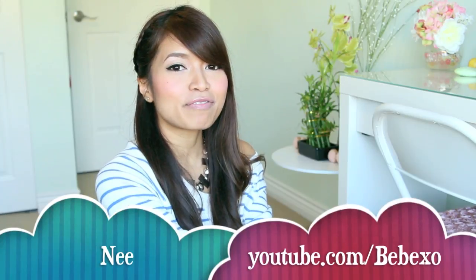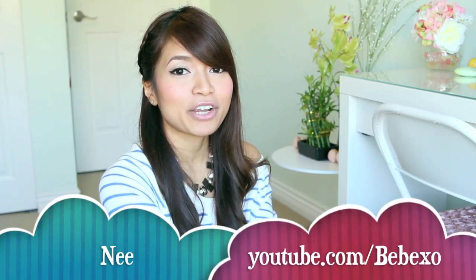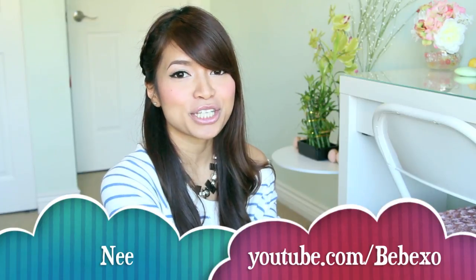Hey guys. Today I'm going to answer some frequently asked questions about my hair, and I'm also going to give some tips on hair growth and how to achieve shine.